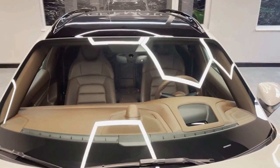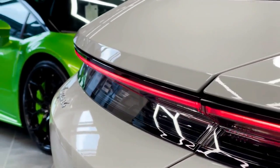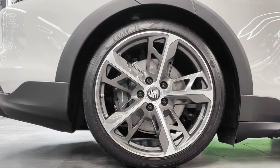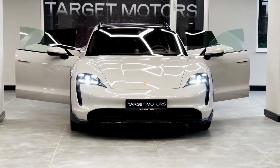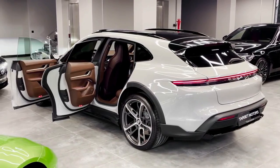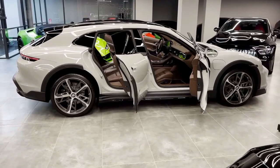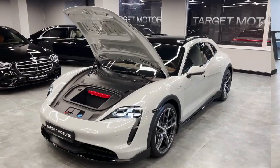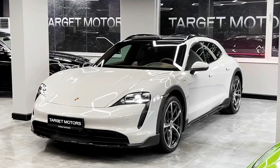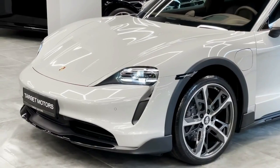The 2022 Porsche Taycan Cross Turismo is quite a mouthful, so let's break it down. First, it's a Porsche, which means you're getting performance for a price. Second, it's a Taycan — Porsche's first all-electric vehicle that debuted two years ago. Lastly, the Cross Turismo denotes that it has a wagon-like hatch instead of a more conventional trunk. Put it all together and you've got a very fast and pricey electric vehicle with more versatility than a sedan. Like the standard Taycan, the Cross Turismo is a joy to drive.